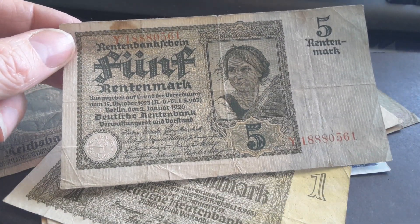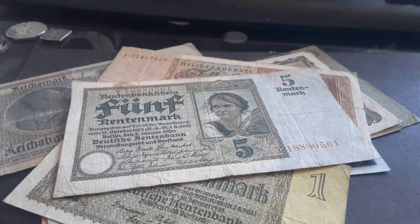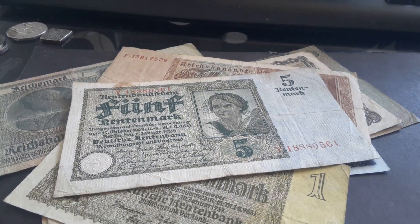If you like this banknote — that's why I got it, because I like it — please give this video a thumbs up and subscribe to my channel if you haven't. Have an awesome banknote collecting time. See my links down below. Bye bye!